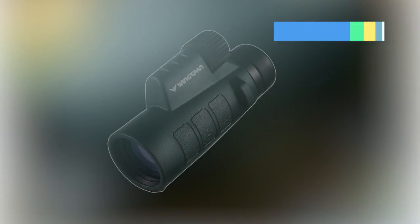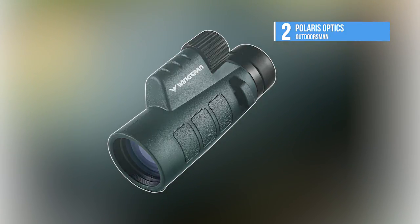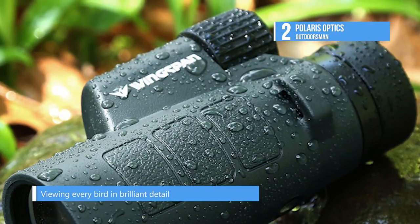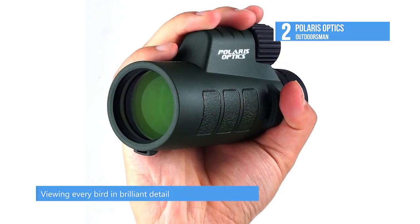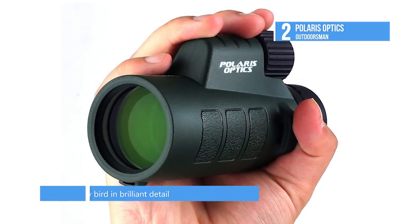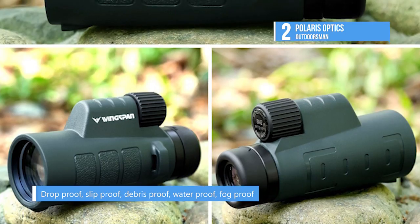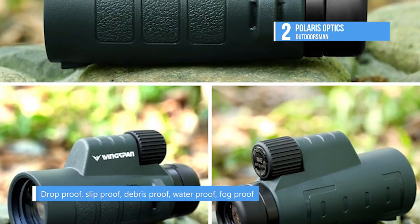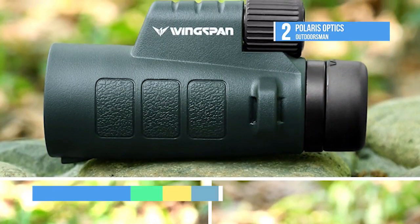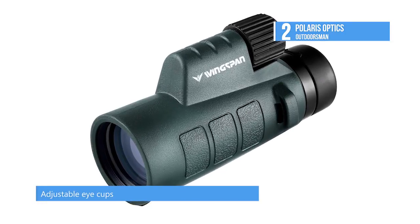At number two we have the Polaris Optics Outdoorsman. The Polaris Optics Outdoorsman 8x42 compact wide-view monocular is one of the best quality optic devices in its category. With a smart look, this handy gadget is a sure fit in your outdoor activity box. It's extremely easy to handle because it's outstandingly lightweight. The monocular comes with one-hand focus, empowered by its waterproof and fog-proof protection for seemingly smart performances.